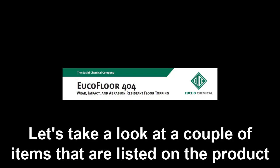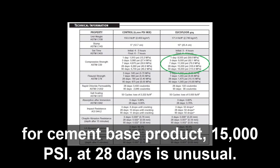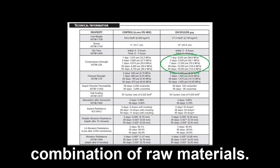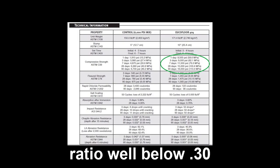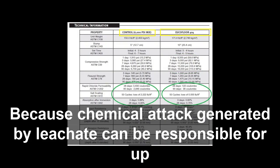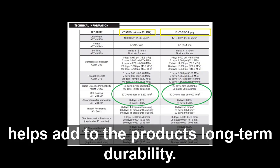Let's take a look at a couple of items listed on the product's data sheet. The first thing that jumps out is the very high compressive strength. For a cement-based product, 15,000 PSI at 28 days is unusual. The product is able to achieve those high strengths because of a combination of raw materials used to manufacture Euclid Floor 404, as well as a water-to-cement ratio well below 0.30. Another important feature is the product's very low permeability. Because chemical attack generated by leachate can be responsible for up to 30% of the floor's deterioration, having a floor that doesn't easily absorb liquids helps add to the product's long-term durability.